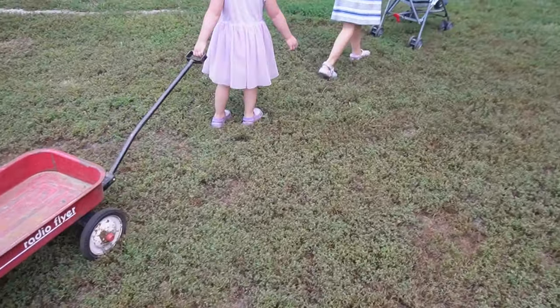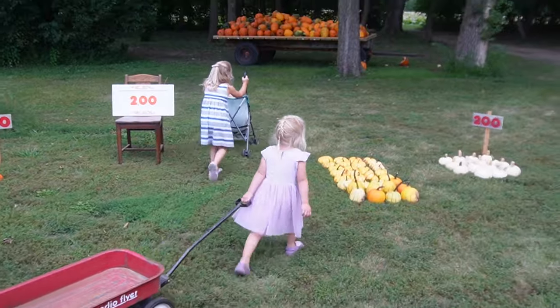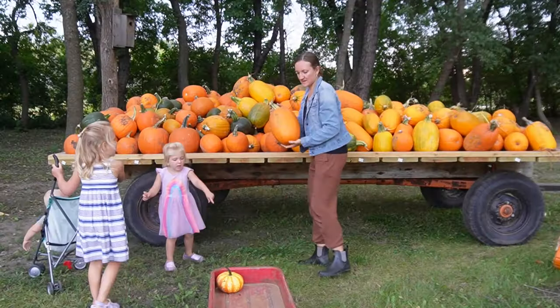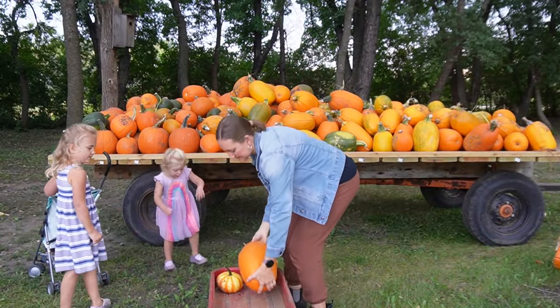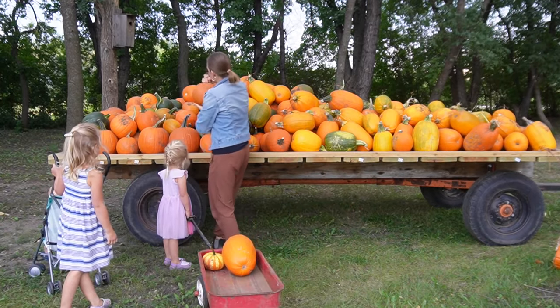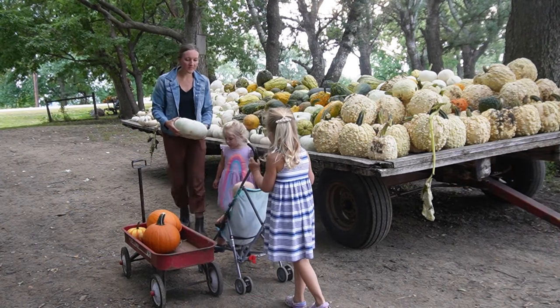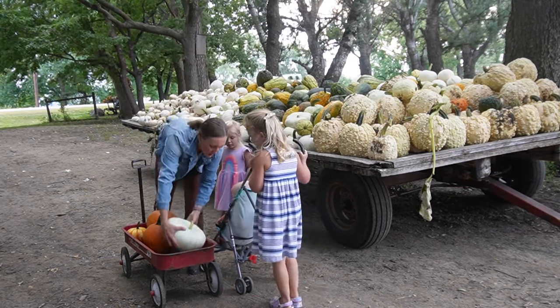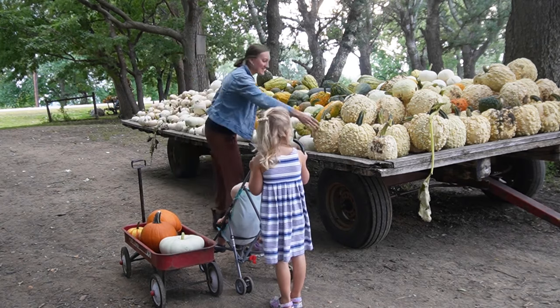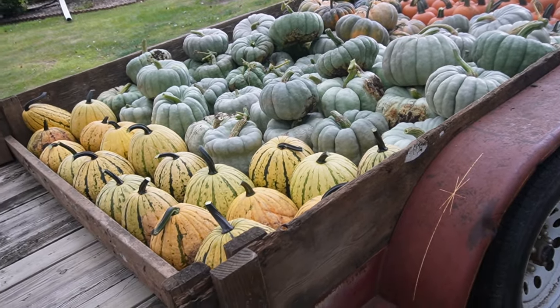My kids and I went to a local little pumpkin farm owned by a wonderful couple, and it was so fun to pick out such a variety of specialty pumpkins, regular pumpkins, and bring those home to decorate our space. The kids had a good time hauling the wagon around and picking all the different unique pumpkins they have.